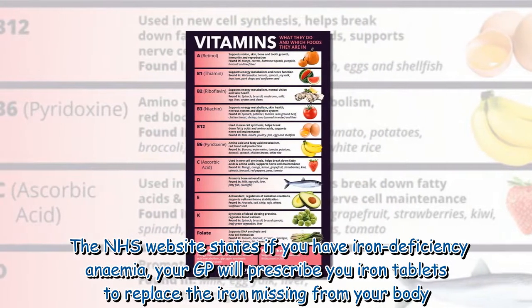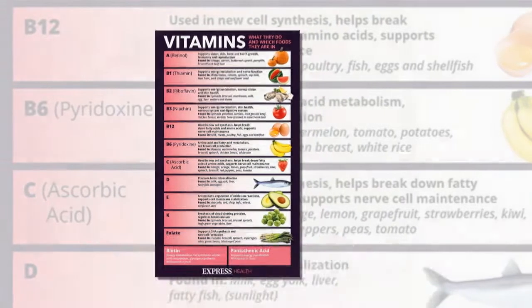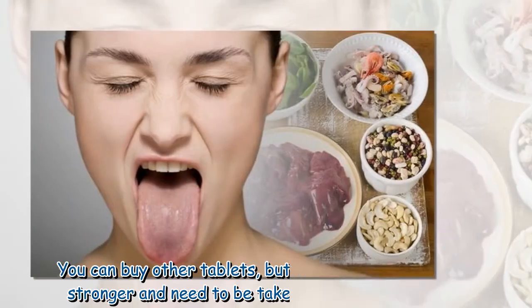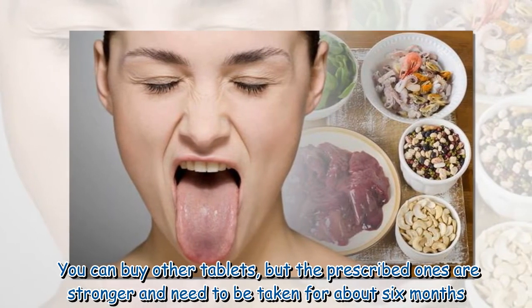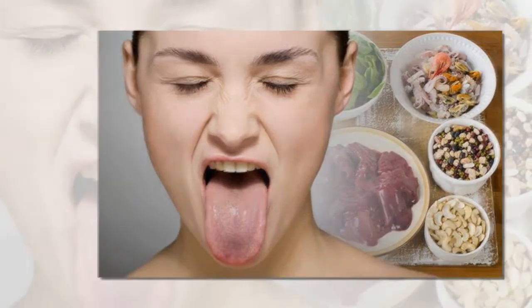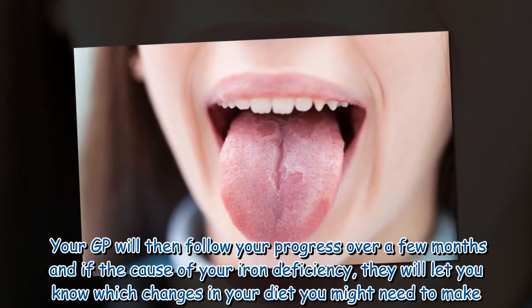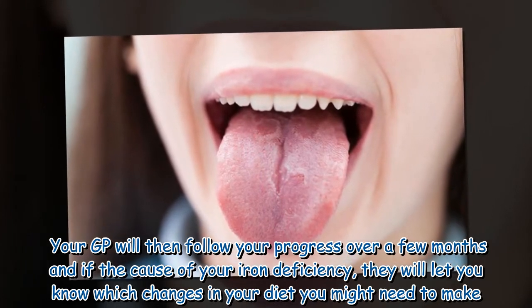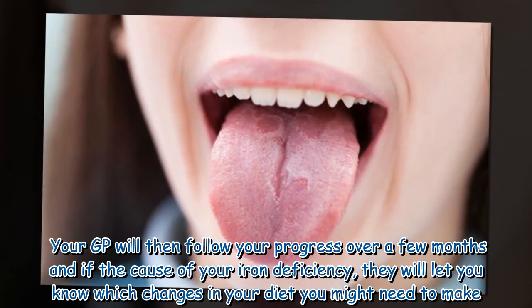The NHS website states that if you have iron deficiency anemia, your GP will prescribe you iron tablets to replace the iron missing from your body. You can buy other tablets, but the prescribed ones are stronger and need to be taken for about six months. Your GP will then follow your progress over a few months, and let you know which changes in your diet you might need to make.